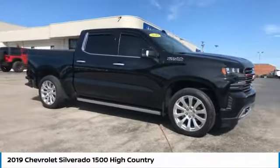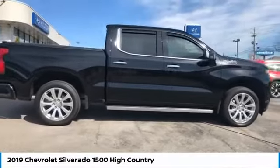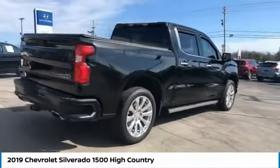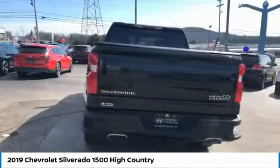We are pleased to show you the 2019 Silverado 1500. The Chevy Silverado 1500 has the lowest cost of ownership of any full-size pickup. This vehicle has less than 15,000 miles.